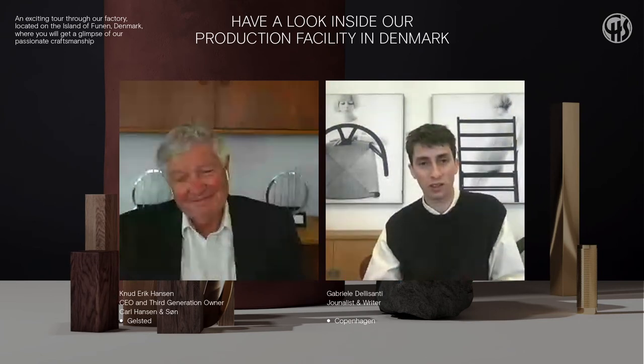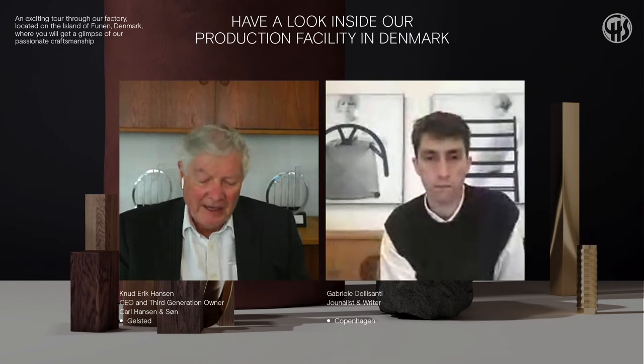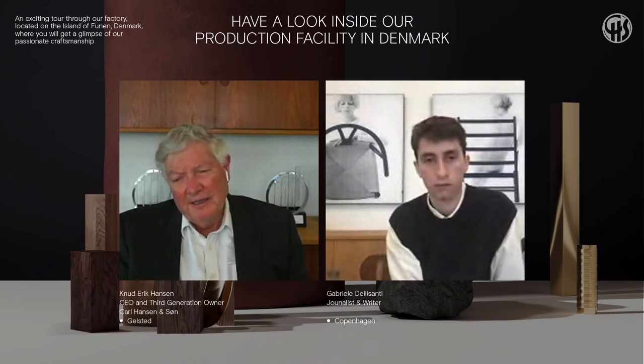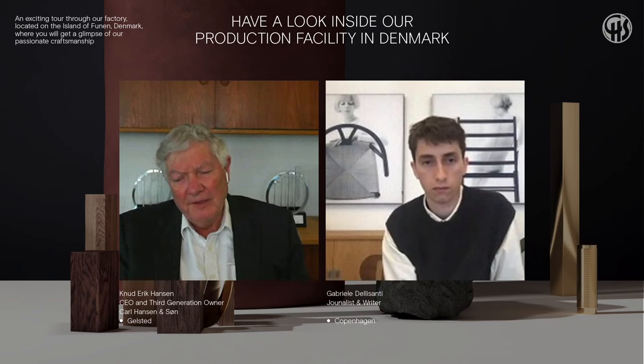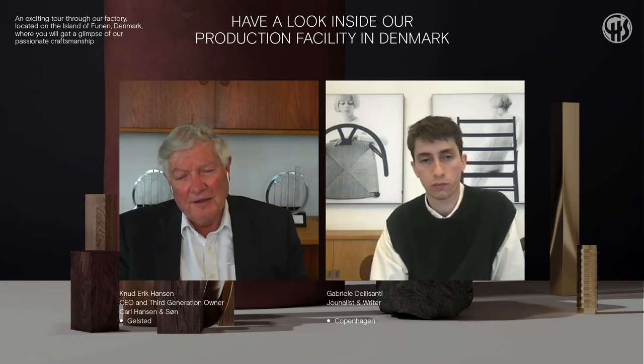Viewer question from Holger in Norway: how many craftsmen work in the factory? Between 400 and 450 people work in the factory right now. Among these are also sales people — Carl Hansen has no agents; they have their own people based all over the world selling exclusively, ensuring customers have the right story and explanation of what they are buying, and that the company can assist and support customers in selling and promoting the furniture.